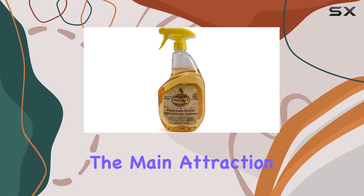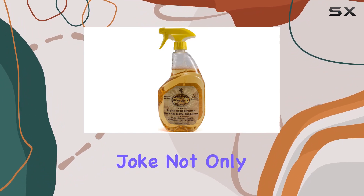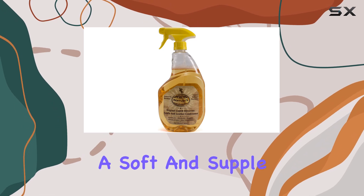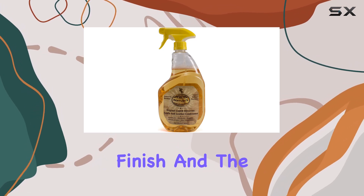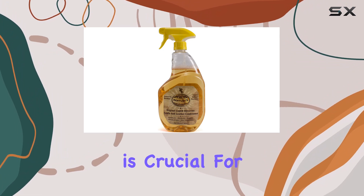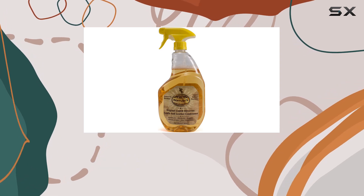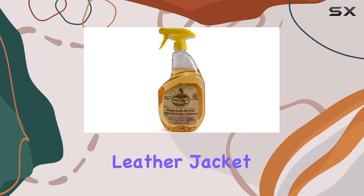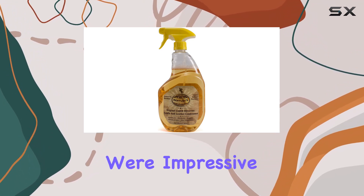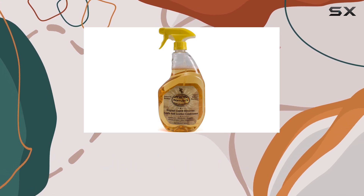On to the main attraction — the Liquid Glycerin Formula. This stuff is no joke. Not only does it effectively clean leather, but it also conditions it, leaving behind a soft and supple finish. And the best part? It leaves no residue behind, which is crucial for maintaining the integrity of your leather goods. I decided to put this cleaner to the test on a variety of leather items, from my favorite leather jacket to my trusty saddle. And the results were impressive — the cleaner effortlessly lifted dirt and grime while restoring the leather's natural luster.